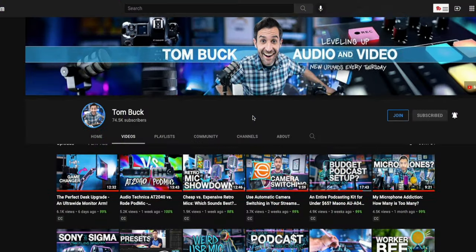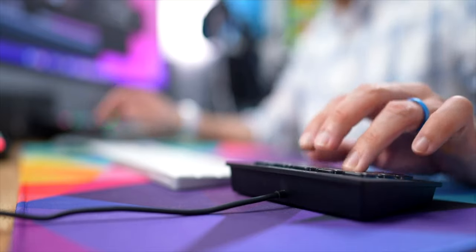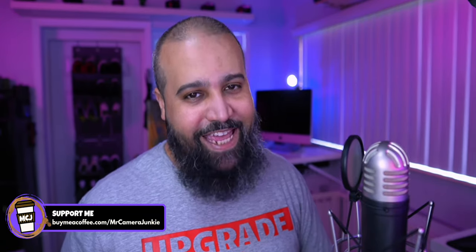My friend Tom Buck also made a video talking about his recent experience with his Stream Deck — he was kind of inspired by my enthusiastic appreciation for this device. Make sure you check out that video by clicking the link here. Thanks for hanging out with me and I will see you next time.